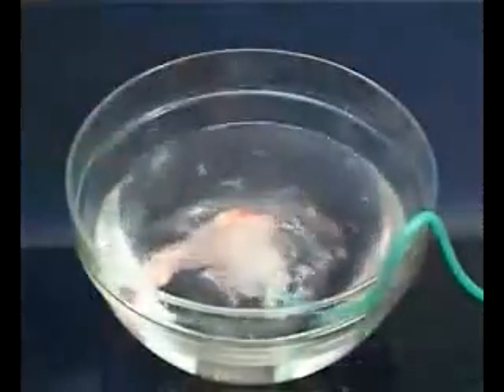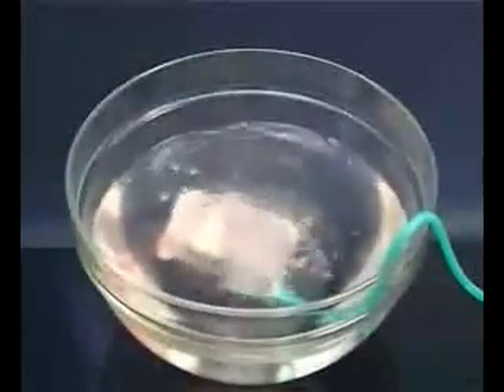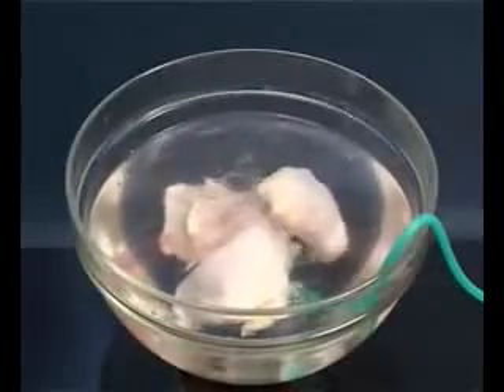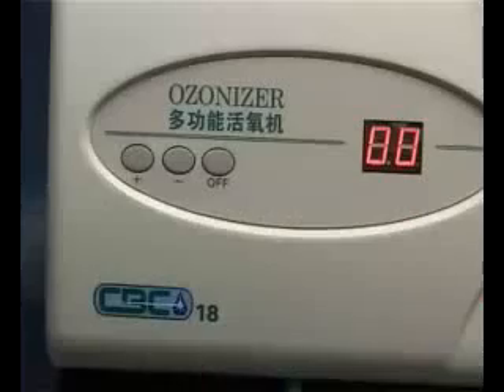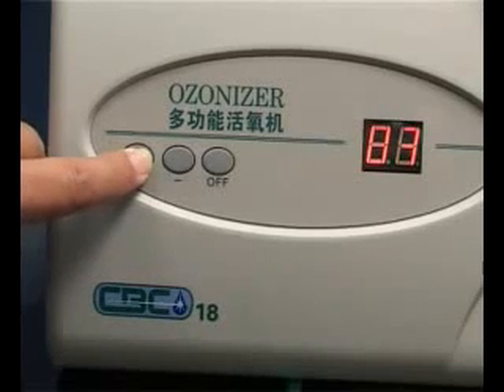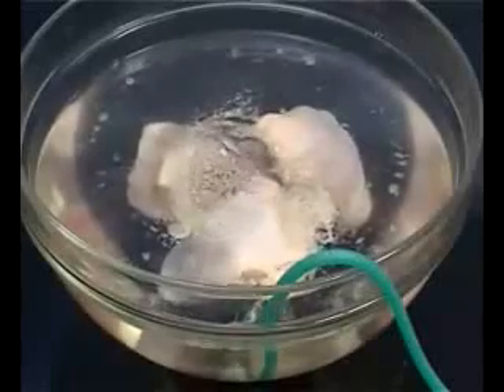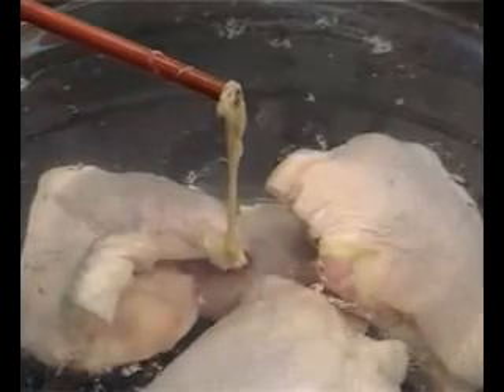Next, an experiment with fresh meat from the market. Usually we wash the meat before cooking, but now all you have to do is soak the meat in water and set the CBC 18 Ozonizer timer for 20 minutes. The bubbles seen here are toxins forming from the reaction of ozone gas and the meat water. These appear like a rubberized unnatural substance and give off an unpleasant smell when burnt.